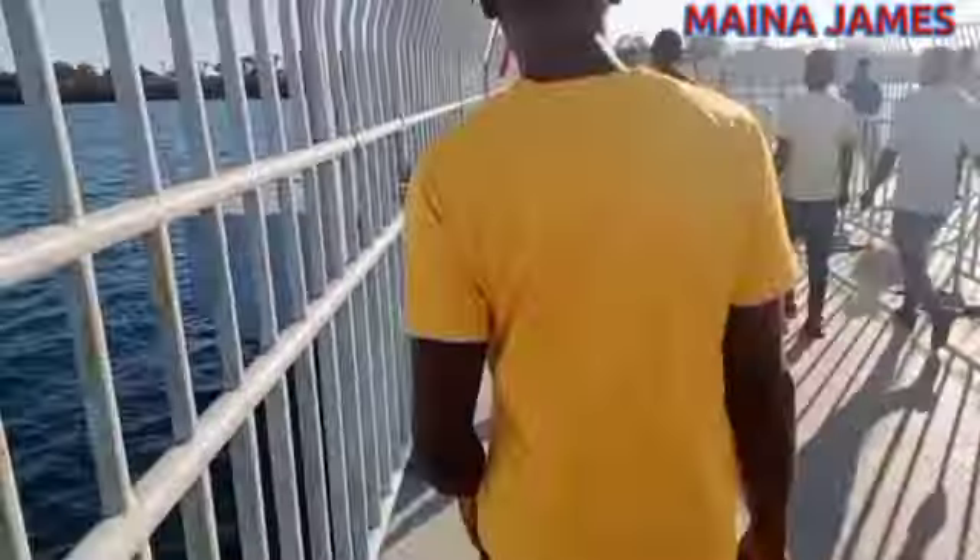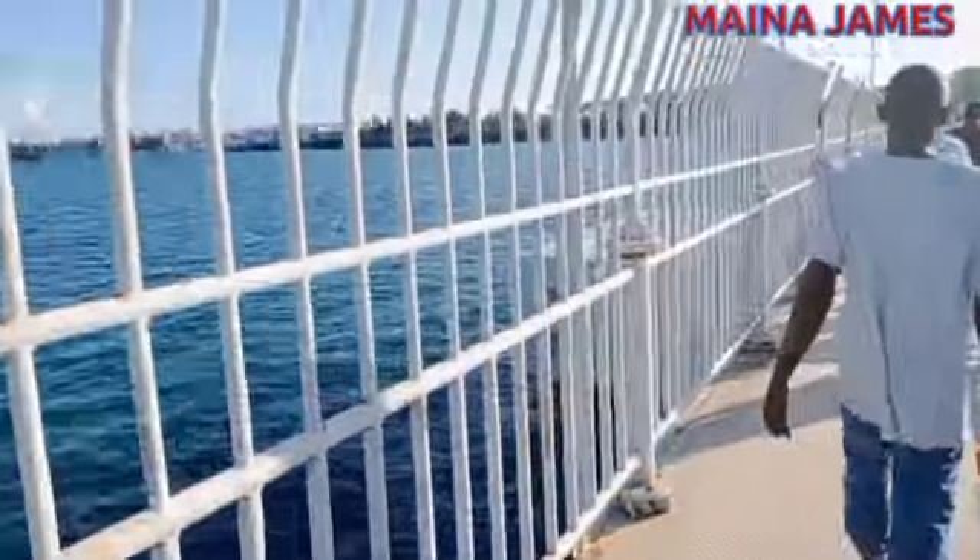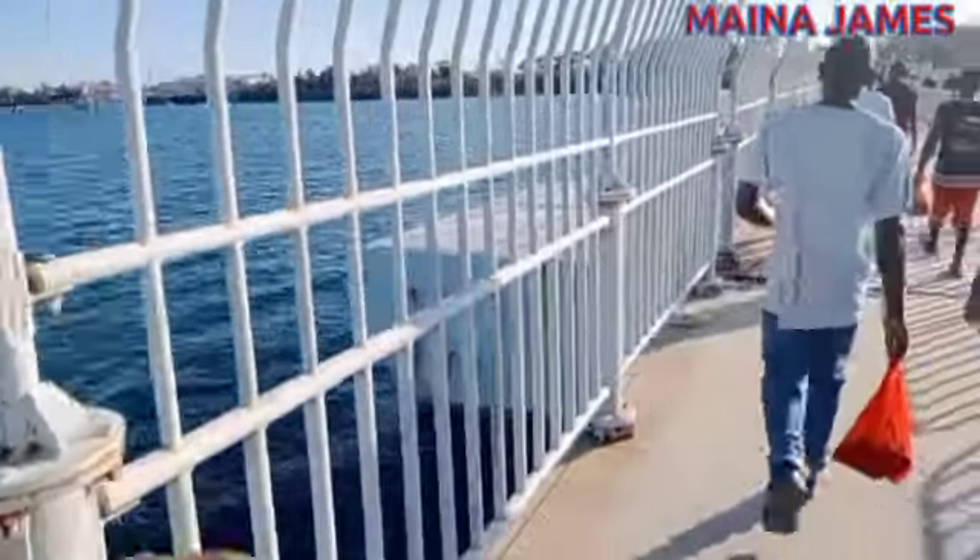Are you wondering how this bridge floats? This bridge has some gadgets that support buoyancy on both sides — they are located underneath and help the bridge to float on water.